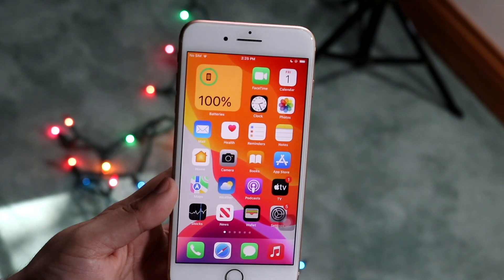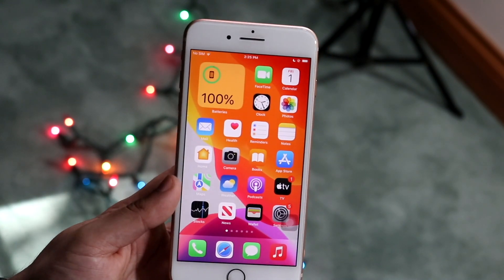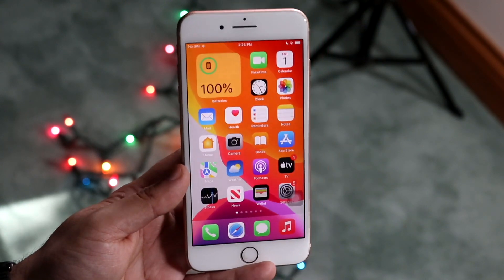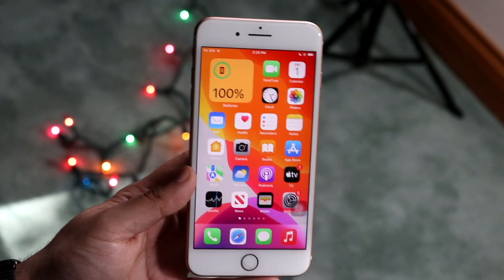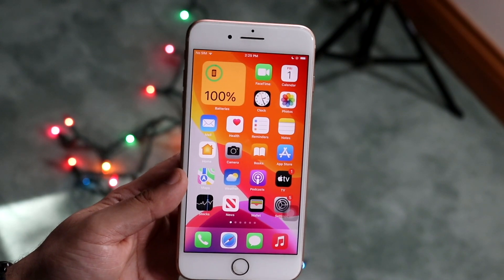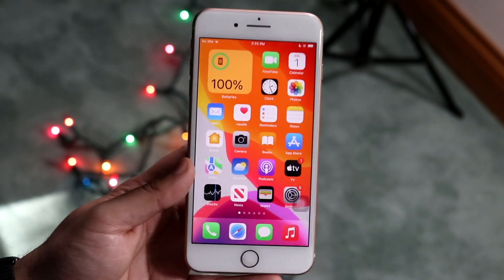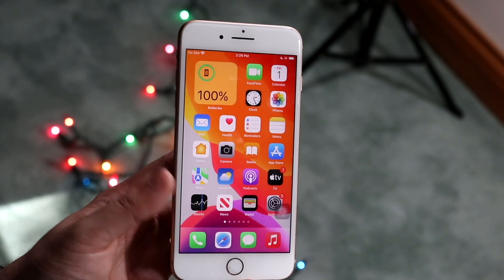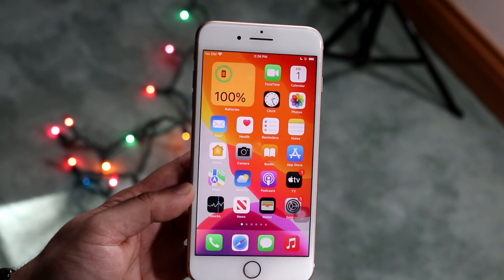One issue that wasn't affecting the 8 Plus but was having an issue on the iPhone 13s that just came out was the unlocking capability with Apple Watches. Apparently that has now been fixed, which is really cool. I'm glad Apple put the fix out for that because a lot of people were having issues with it, so if you experienced that problem it has now been fixed.